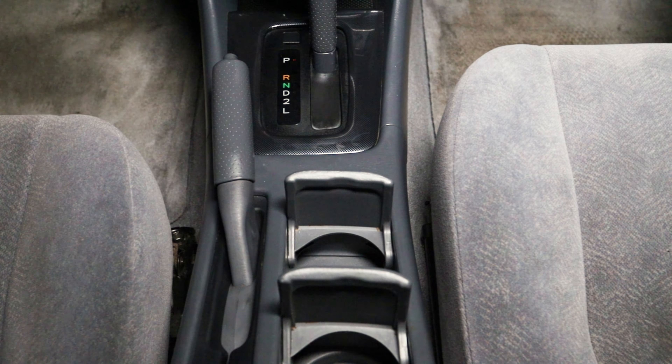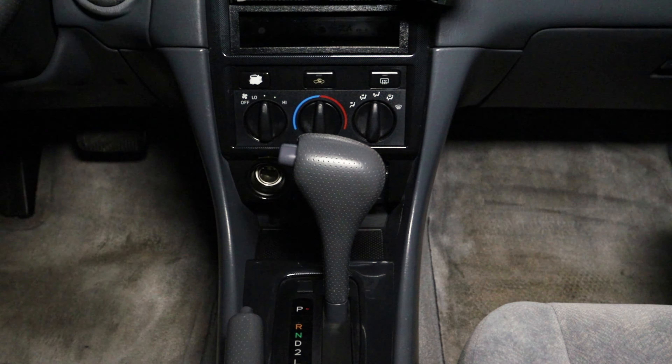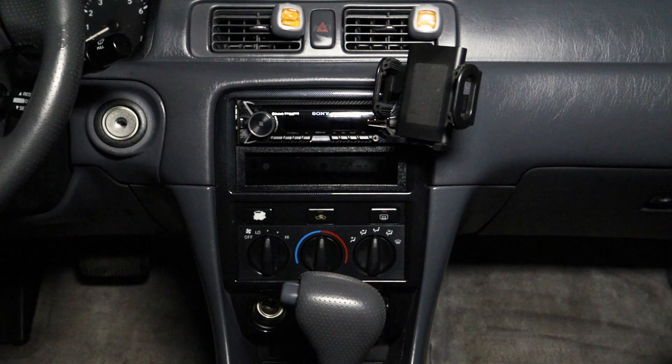We did a thorough cleaning of the center console tools such as the cup holders, the gear shift area, buttons, knobs, radio screen, even the dashboard and air vents.